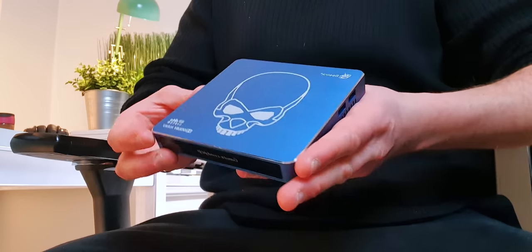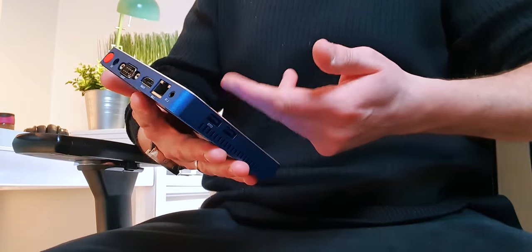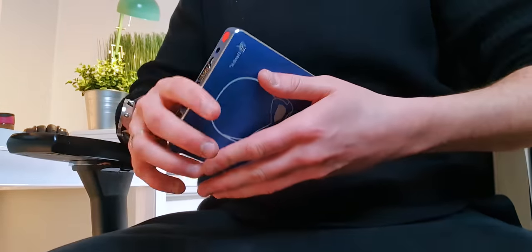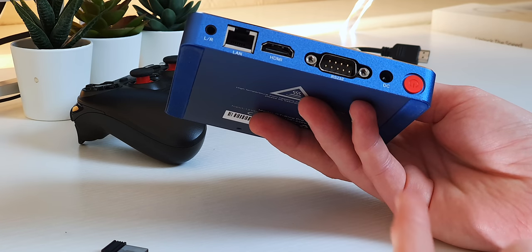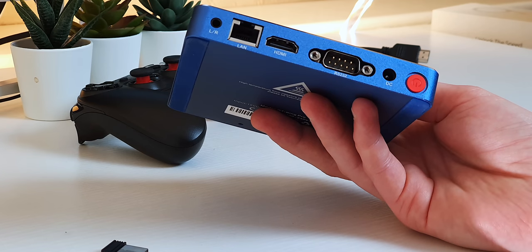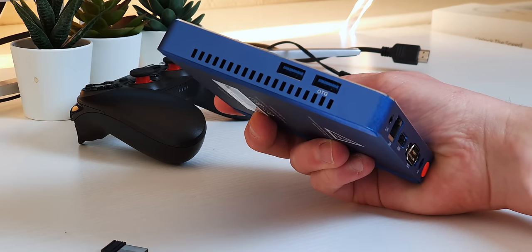Build quality here is excellent. Often these boxes are made of cheap plastic that looks and feels like it will break with a gust of wind. This has a mainly metal construction which gets a little hot in heavy use, but I don't really see a real negative impact on performance. You have a headphone jack, ethernet, HDMI, RS232 and power ports, a dedicated on/off button, SD card slot, three USB 3.0 ports and one USB 2.0 port. It's a shame they haven't included any Type-C ports, but you can use those USB ports to plug in a wireless remote, like the one that comes in the box.